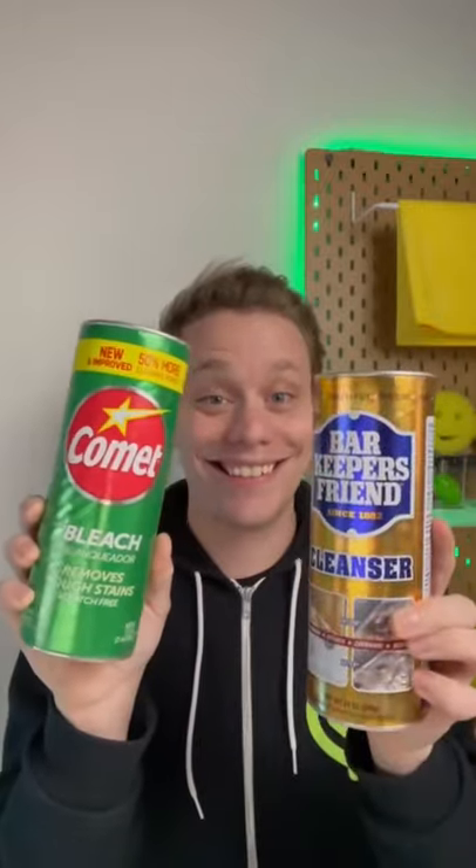What's the difference between Comet and Bar Keeper's Friend Cleanser? Comet with bleach is an alkaline-based cleaner that's good for organic-type stains such as oils, fats, and grease.